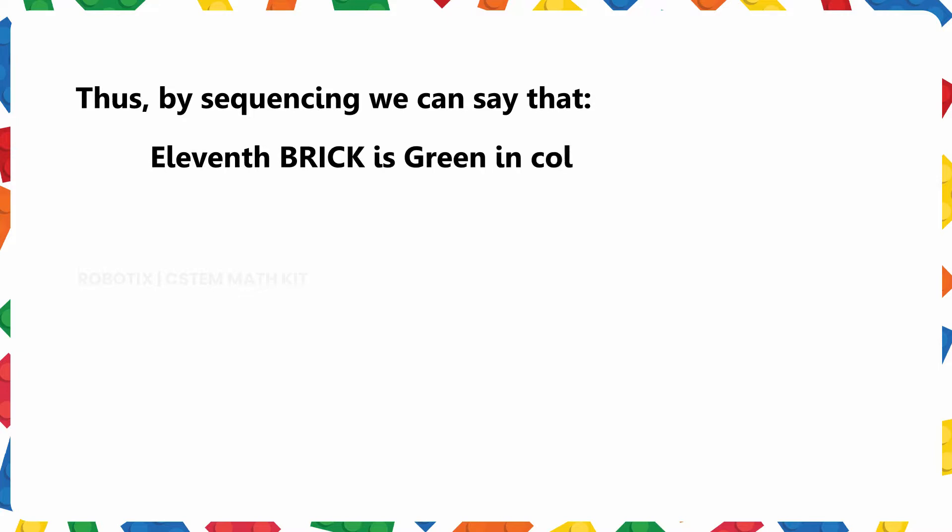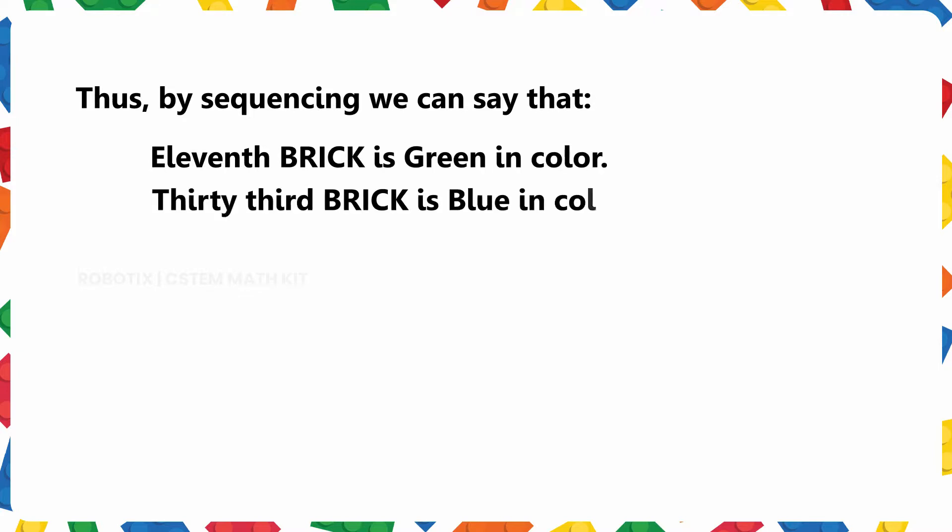The eleventh brick is green in color. The thirty-third brick is blue in color. The forty-ninth brick is red in color.